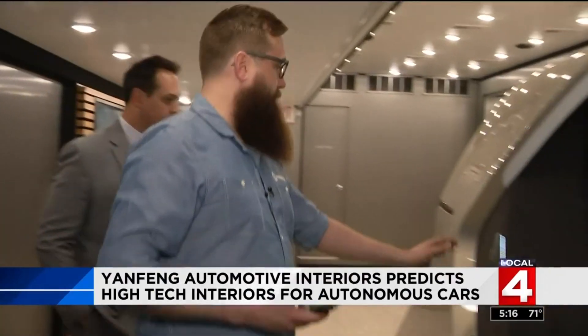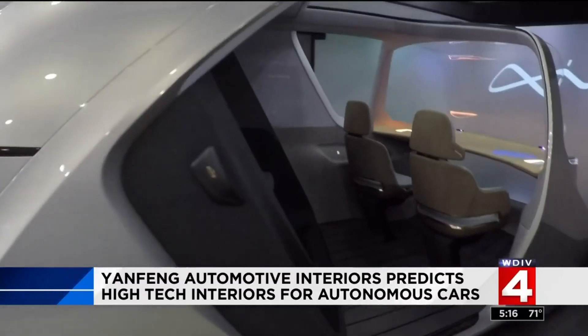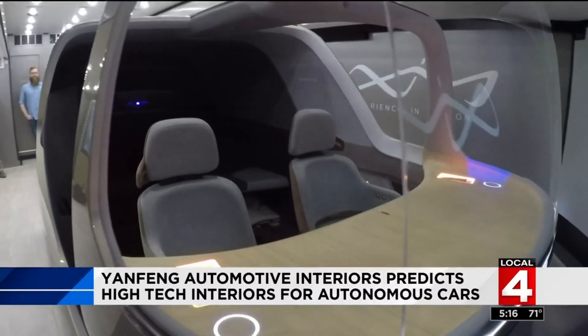We're here and ready for the ride. This is what Youngfung calls the XIM20, based on the idea that the future will be less about car ownership and more about shared mobility — like an Uber without the driver.